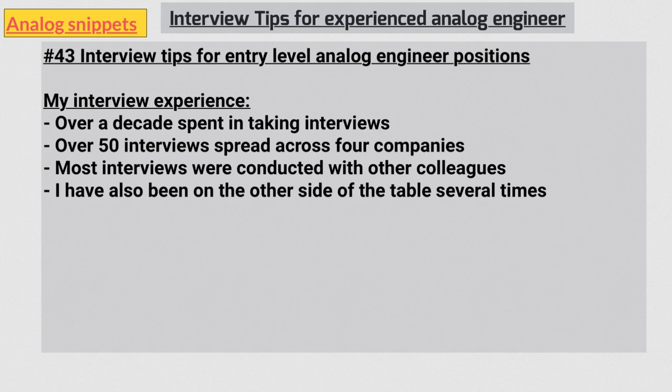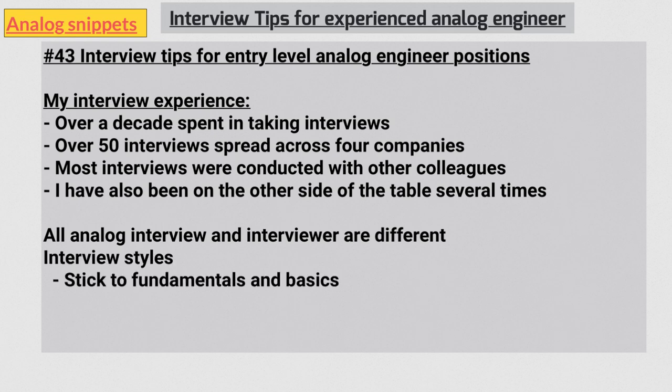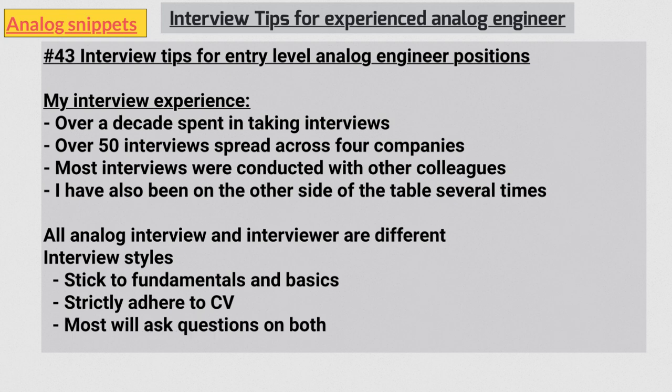A few notes on the nature of analog interviews. All analog interviews, and moreover interviewers, are different. One of my managers who was himself a digital guy was often frustrated by this. Often in the same interview, one person would like the candidate very much and another not at all. Interview styles can also be very different — some stick to fundamentals, some strictly to the CV, but most people like me cover both grounds. You need to excel in both: analog basics and your work experience.